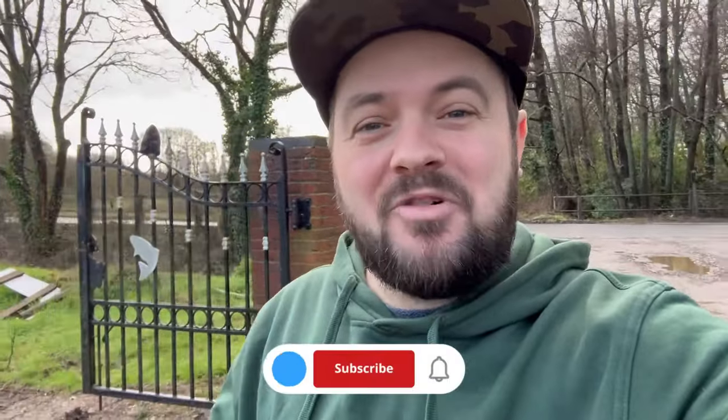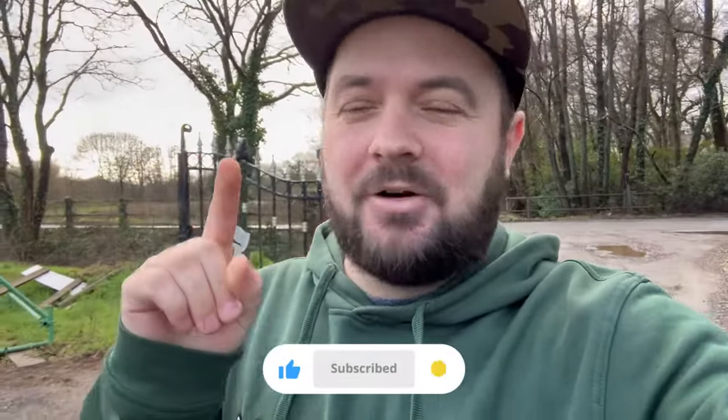Hi guys, welcome back to the channel and welcome back to something new I've started. I've come up with this very creative idea of calling this series of videos - listen to this - the Day Session Vlog. How creative is that? I'm at Wind Whistle Coarse Fishery today and we're in search of just a bend in the rod, but hopefully some carp. Let's see if I can bring you some awesome action on the first vlog of the Day Session Vlog.